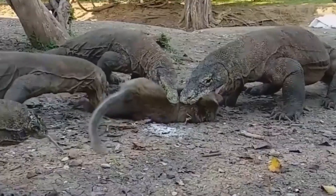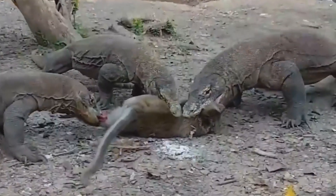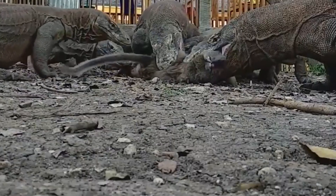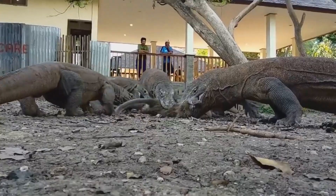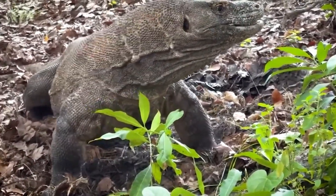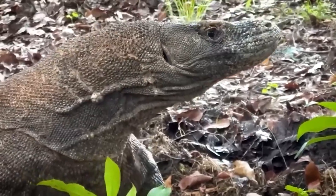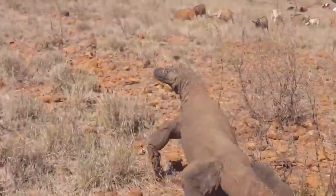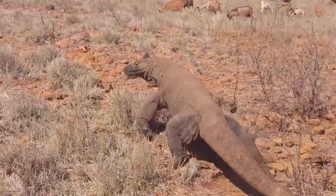In terms of social behavior, Komodo dragons are generally solitary but can gather in small groups around an abundant prey. However, this aggregation is temporary and often marked by competition and disputes among individuals. During feeding, they are known to swallow large chunks of meat without chewing, allowing group members to simultaneously feed on different parts of the prey.